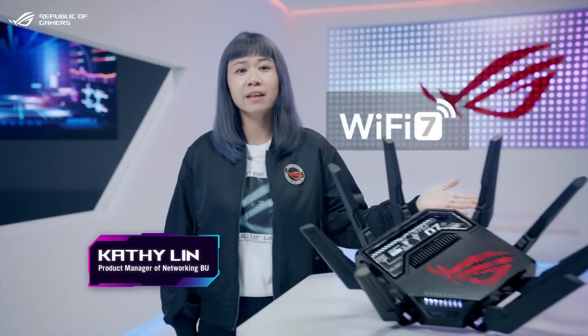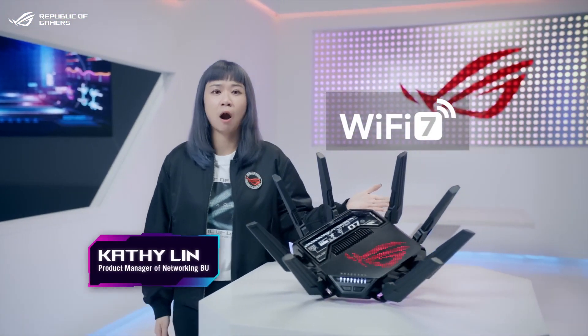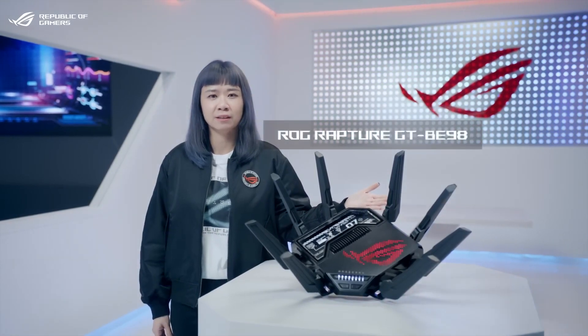Wi-Fi 7 is here, and this next-gen tech arrives first in the ROG Rapture GT-BE98 gaming router. So, what does the seventh generation of Wi-Fi technology mean for you? Let's take a look at several highlights.